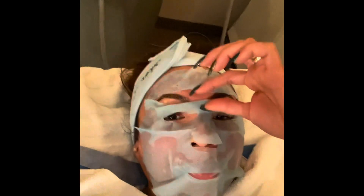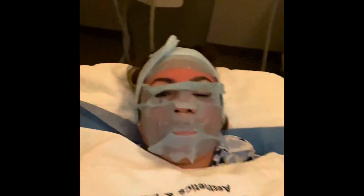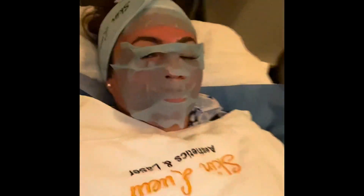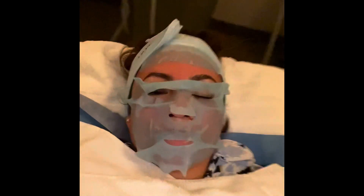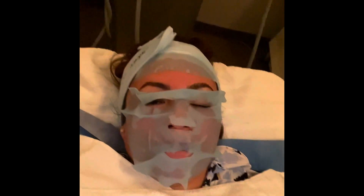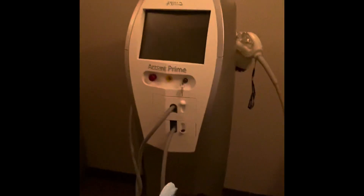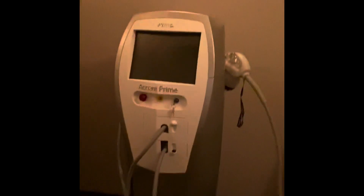Wow, amazing, right? So after my lashes and after my eyebrow tinting, I went here to Skin Blur to fix my face. This is the machine they use — only Skin Blur has it. The plasma thing.